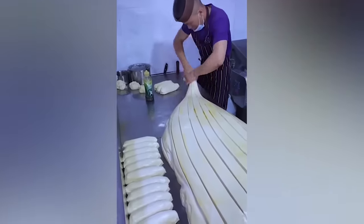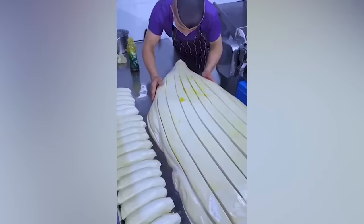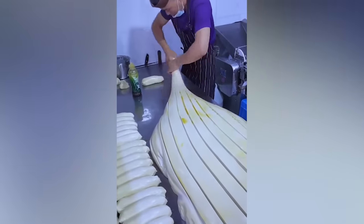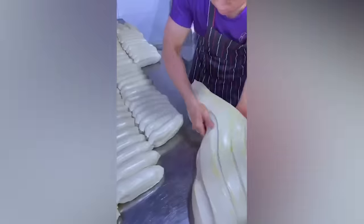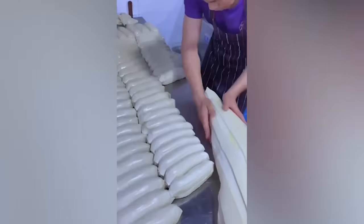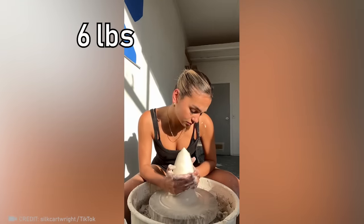A real master of his craft can even handle a mile of dough. Do you know what can be done with three kilograms of clay? This woman sure does.